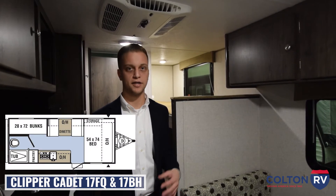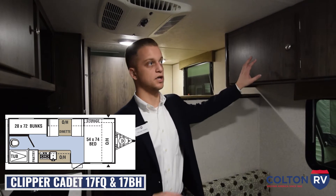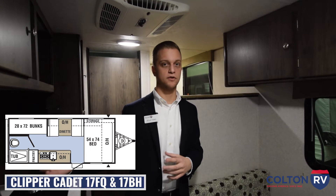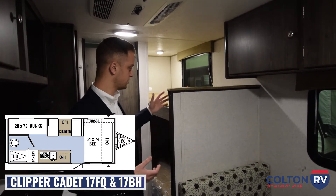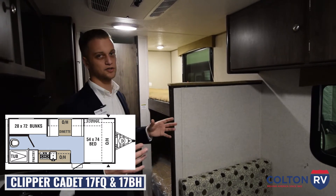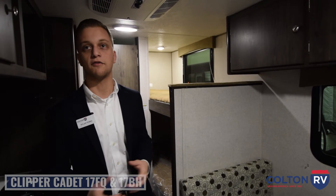Now we are in the Clipper Cadet 17BH. As you can see, very similar kitchen layout in here, and you still get a lot of overhead storage in this floor plan. The main difference between the 17FQ and the 17BH is going to be the back of the camper. In the 17BH, you get bunk beds as well as the bathroom in the back — it's just going to be a little bit smaller than the one in the 17FQ.